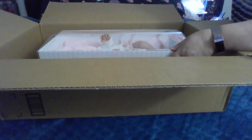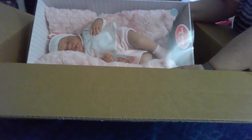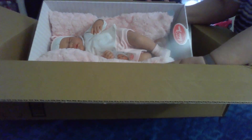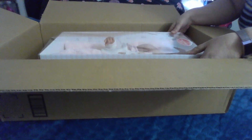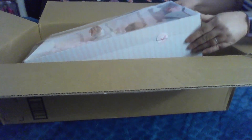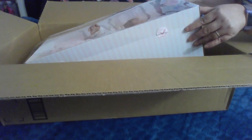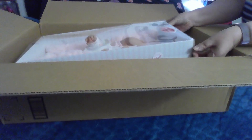Oh my goodness, what is this? Look — oh, how cute! This is an Antonio Juan doll, and this is a sleeping baby. Luna Cohen is the name of this doll. Let's get her out of the box.